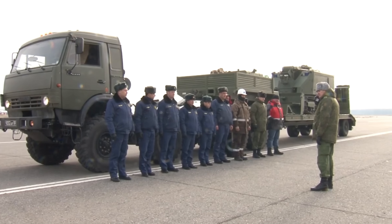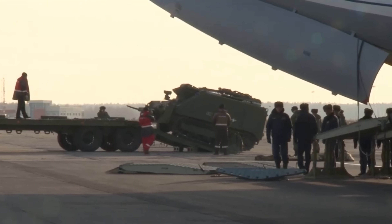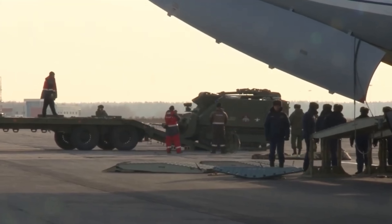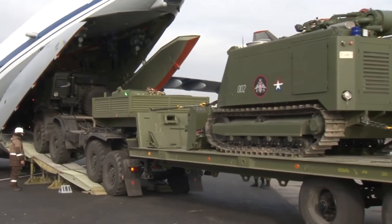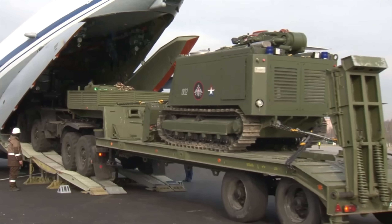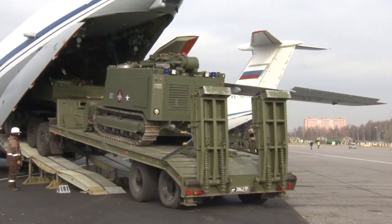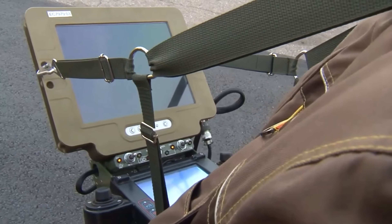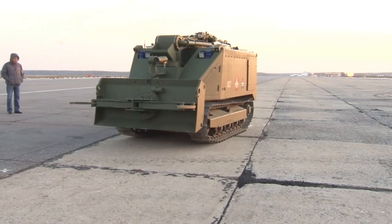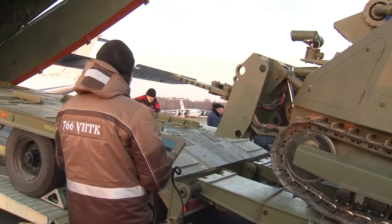Thanks to this armor and low-slung profile, the Uran-6 can survive blasts up to 59 to 60 kilograms of TNT equivalent with only minimal damage to its core systems, meaning you can get it back in the field pretty quickly — it's a mobility kill, not a K-kill. On board are four blast-proof cameras giving the remote operator a 360-degree field of view.